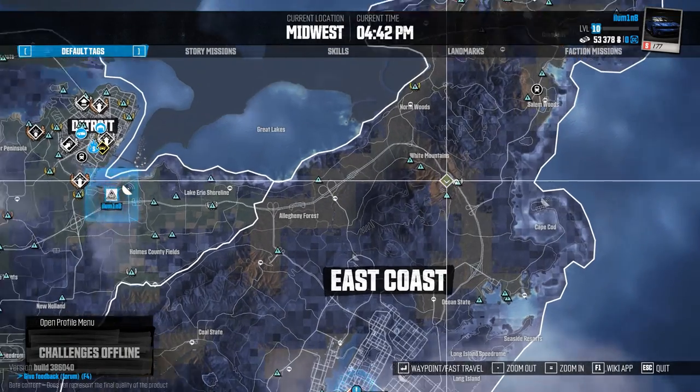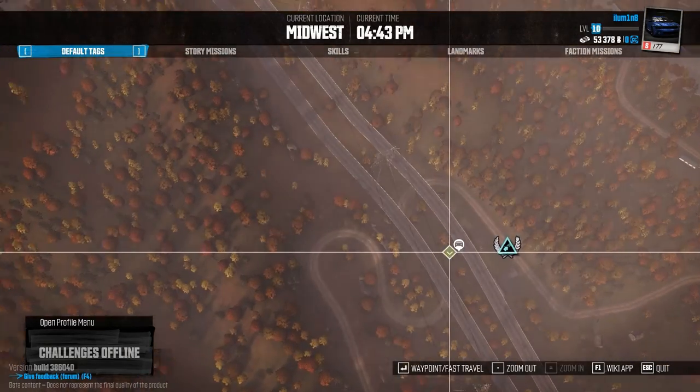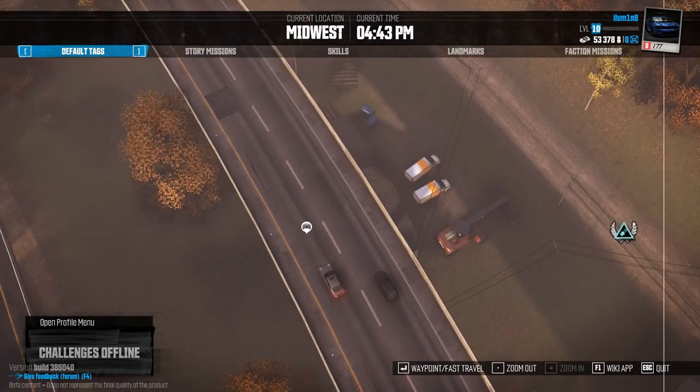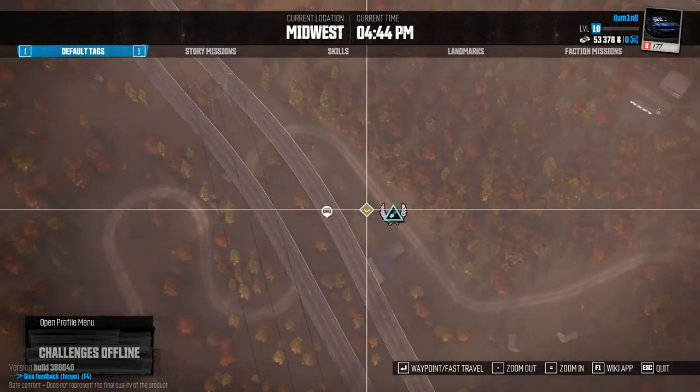Here is number eight, also under a bridge, inside this barn area. Once again you'll have to make your way through the front here because it's right at the back corner of the barn.